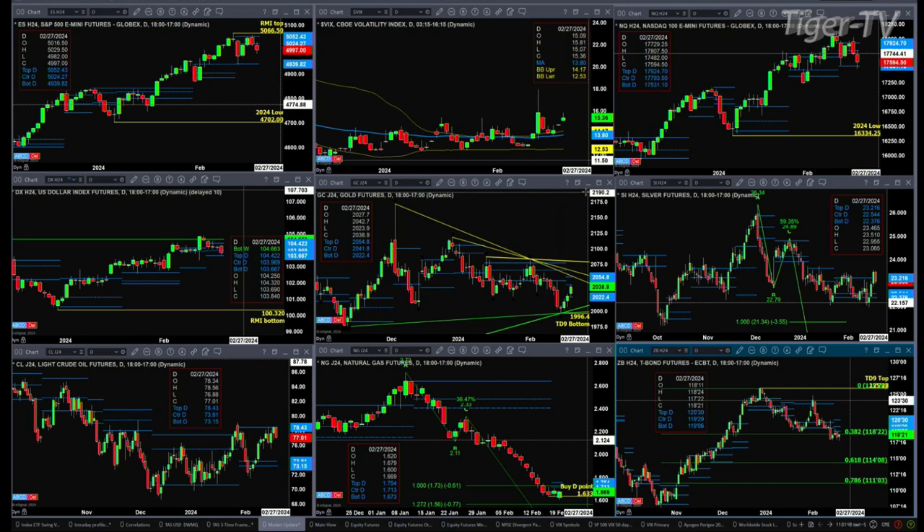If we take a look at silver, silver is back inside its daily profile. That would suggest that Friday's close was a false breakout move. And in fact, if we get silver to close below 23.21, we could see a move to 22.54.